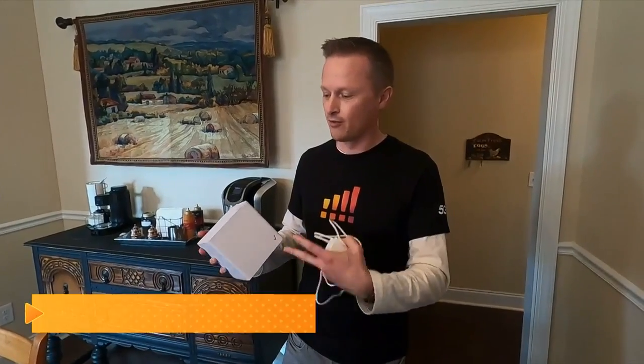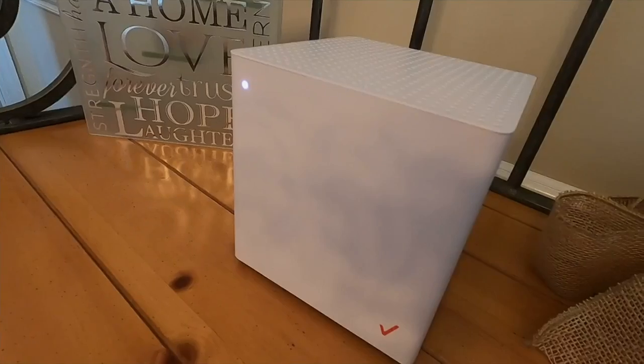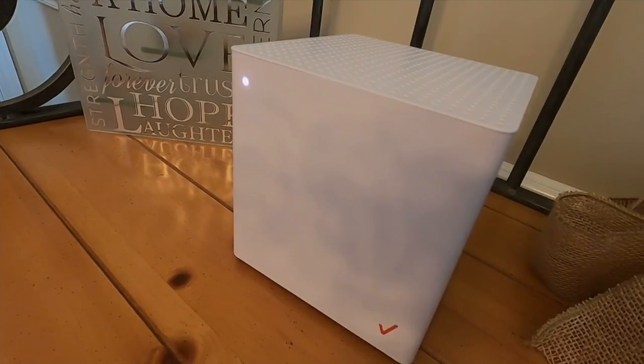What it's doing is taking that signal from outside, converting it into Wi-Fi, and then connecting it to your devices. Van Dittner set up the device in Jim Garrett's home in the suburbs, maybe a mile from the nearest cell tower.